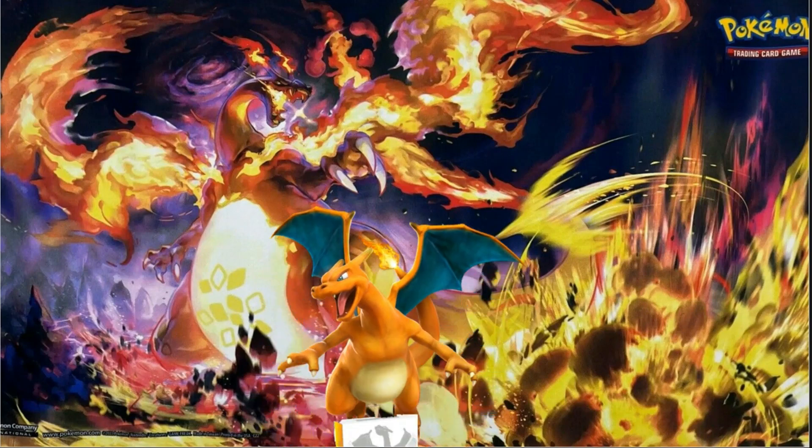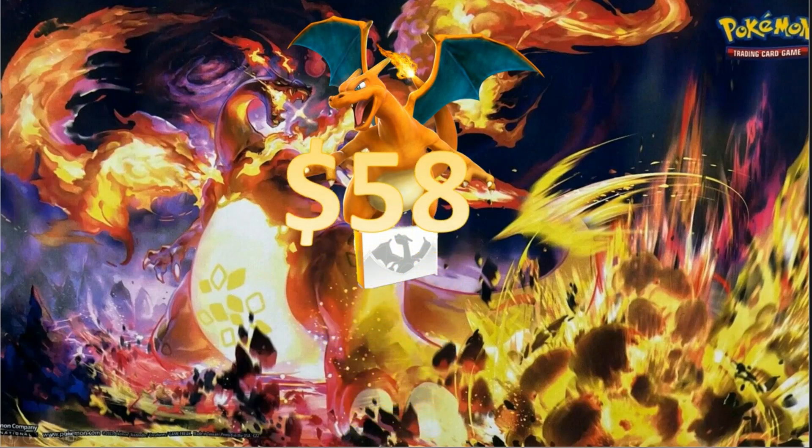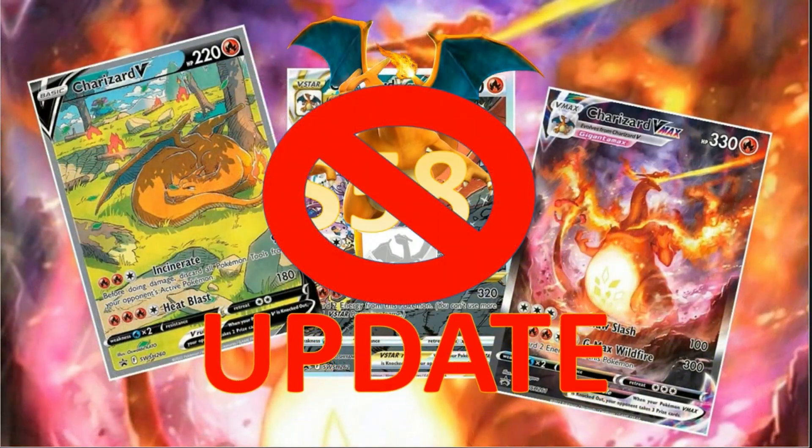Hi everybody, this is WeeVee. Today I would like to give you an update on my Pokemon Ultra Premium Collection Charizard. I was actually able to get 11 of these items. The deal was so good, I had to get as much as I could and I was able to capture 11 of them. Super happy about that.